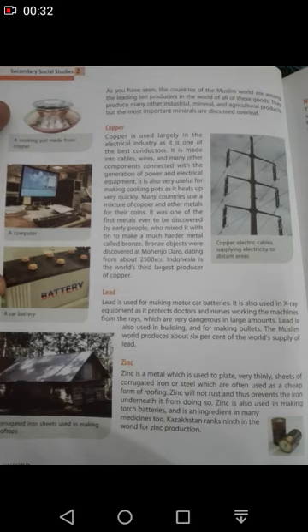Copper can conduct heat. There are many alloys which are mixed with copper and other metals. This is the first metal that people have discovered. Copper is mixed with tin to make bronze. This is the first metal that people have discovered, in 2500 BC.